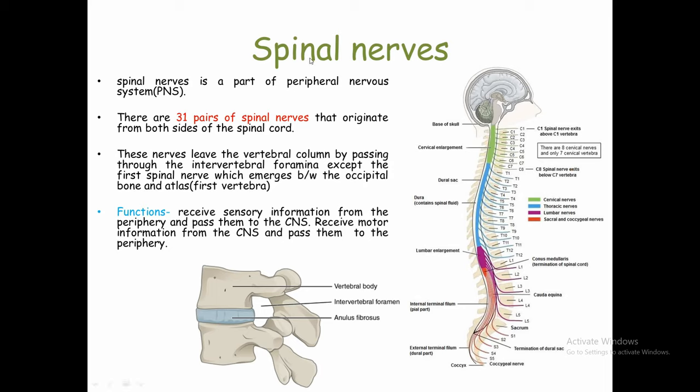Spinal Nerves are a part of the Peripheral Nervous System, so Spinal Nerves are under PNS. The Peripheral Nervous System connects the rest of the body so that our brain, spinal cord, and body can work efficiently in coordination.